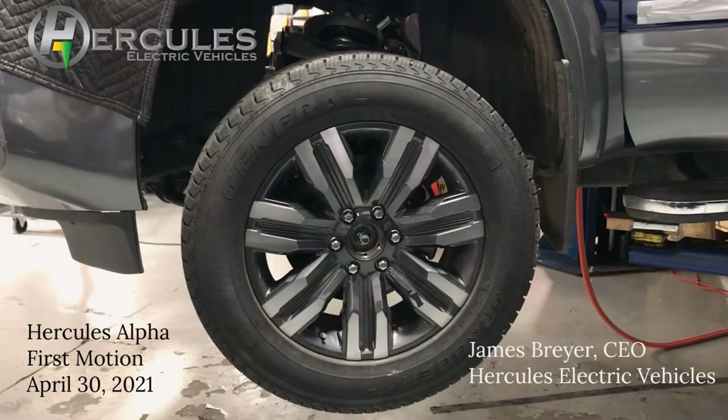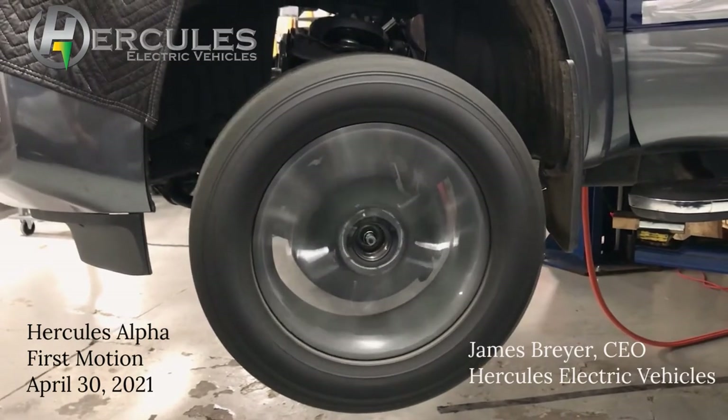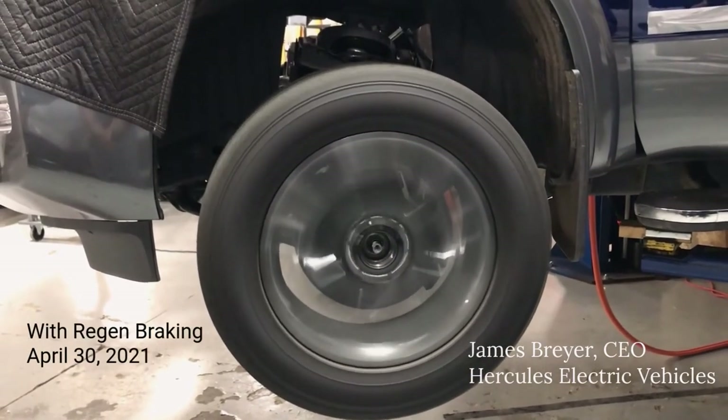Today I'm excited to share some tremendous progress by the Hercules team. We are showing the first motion of our fully integrated drive system in our Hercules Alpha prototype.